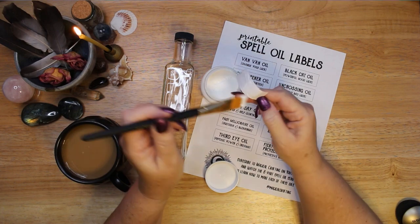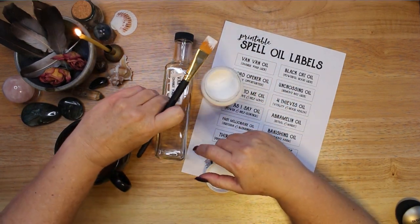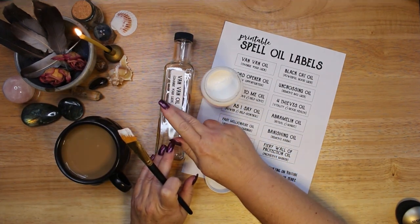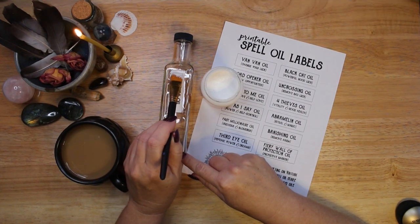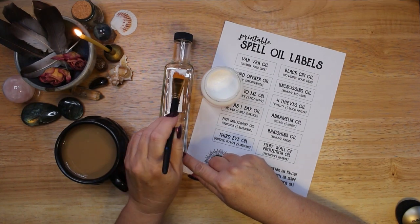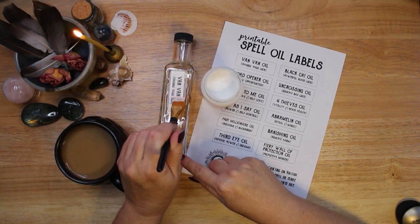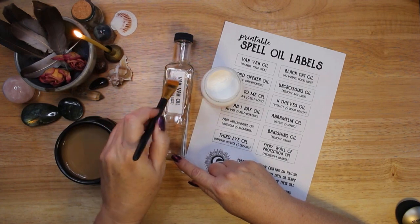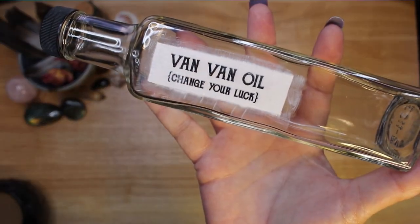Spell oils are also called conjure oils and they are used in witchcraft, voodoo, hoodoo, and root work. Their uses are as varied as the people who make them. Van Van oil is traditionally used for changing your luck and gaining success in love and business, but there are many other uses you can put it to and intentions that you can mix into your own bottle of Van Van oil.